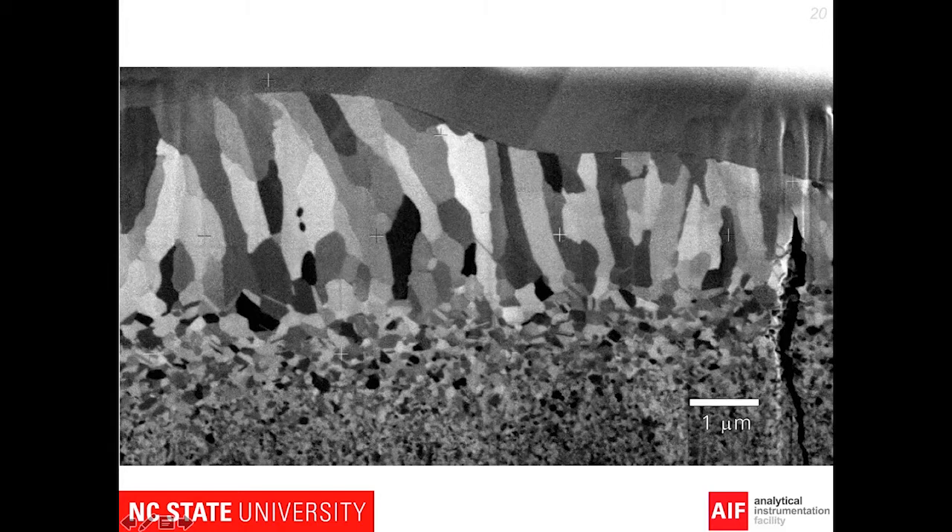We can see the grain structure from the base material all the way to the top. This was a sample that was laser treated at the top. You can see a very fine grain structure at the bottom, and then it actually gets a little bit coarser, and then finally gets this elongated kind of structure.